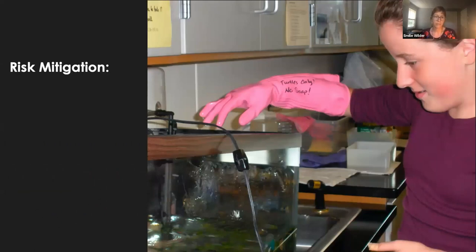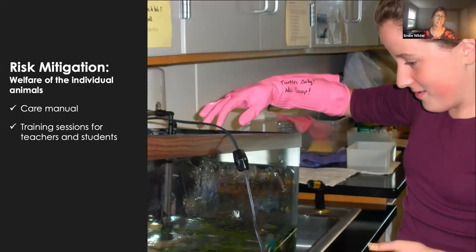The last thing I want to talk about is risk mitigation. The first aspect is welfare of the individual animals. We want to make sure animals in schools are being taken care of well. Key things we've found are: providing schools with a detailed care manual that outlines all protocols, expectations, supplies, and techniques. But just giving someone a manual doesn't mean they'll read it, so you also want training sessions for teachers and students. We have face-to-face training sessions with all new teachers, and students all watch a video covering safe turtle handling and feeding. We also have regular communications with all teachers — we visit them regularly, send monthly newsletters, and they submit monthly data on their turtle growth, so there's a lot of back-and-forth.